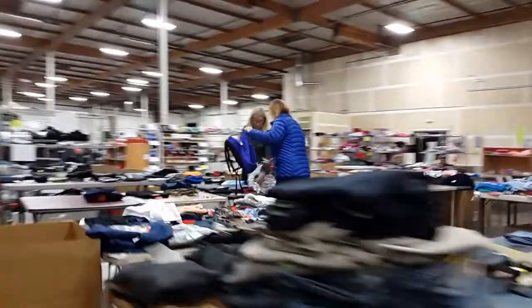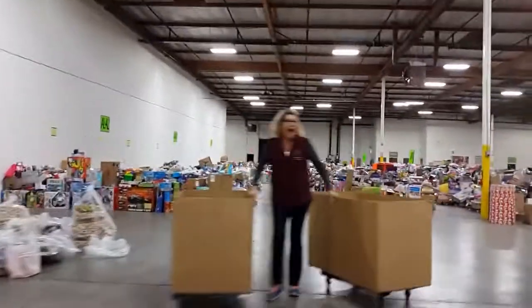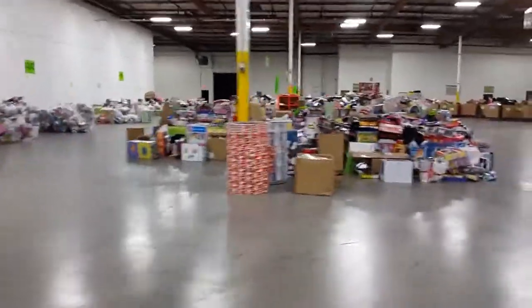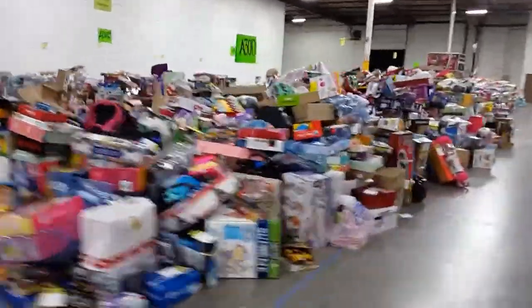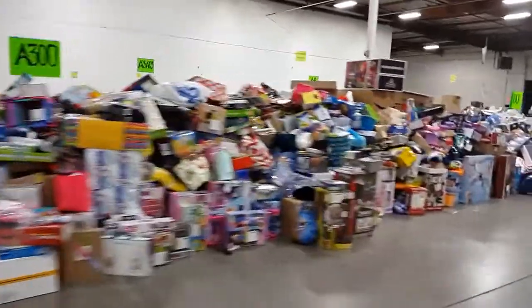Say hi Nana, say hi Tara — we've got volunteers everywhere. These will all be processed while I'm out picking up more gifts; these will start going out the door.